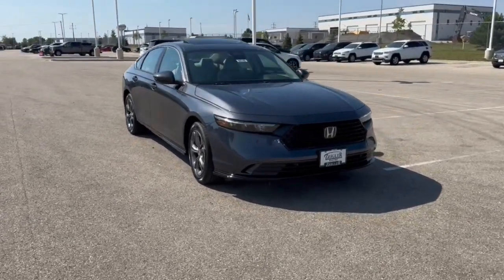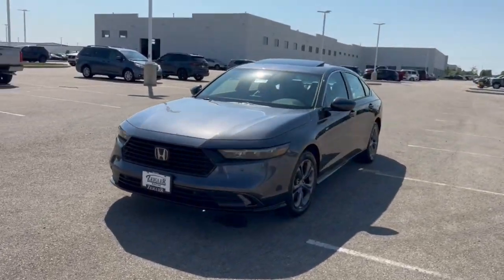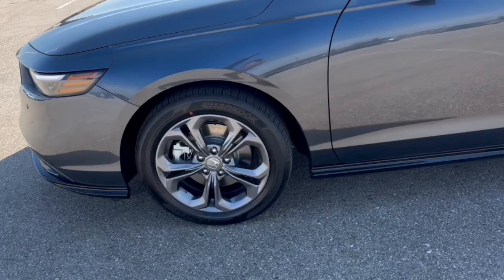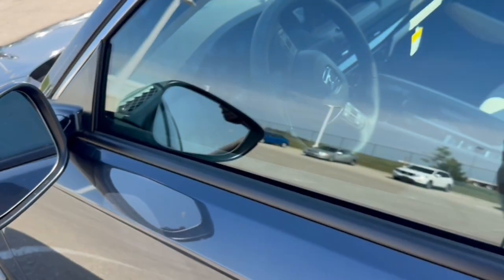Here we have a brand new Honda Accord. This is our hybrid EXL trim level in the Meteorite Gray Metallic. It comes with nice gunmetal wheels. You got keyless entry and remote start, and blind spot monitors.